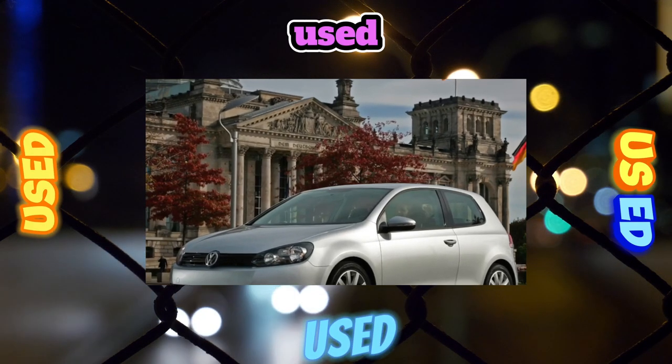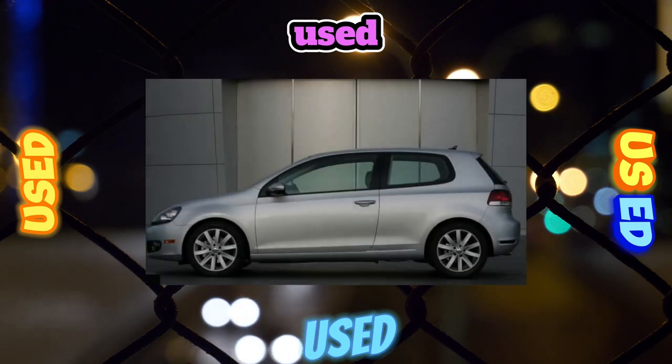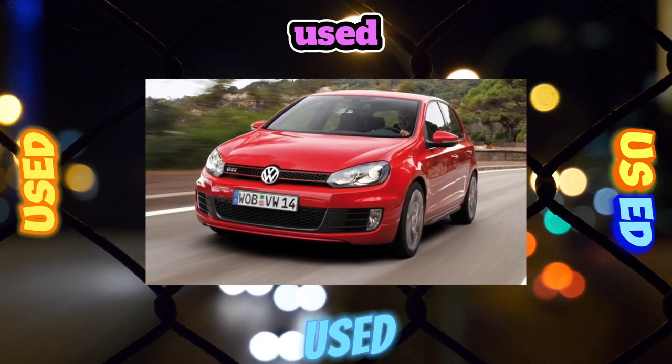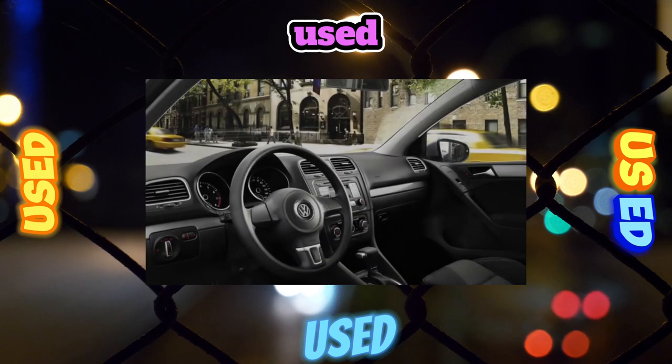With regard to a second-hand car, there is an iron rule: the simpler the car, the more likely it is to survive. In other words, time-tested experience is unconditionally preferable to technology-rich youth. A medical examination of the Volkswagen Golf 6 once again confirms the truth of this theory.